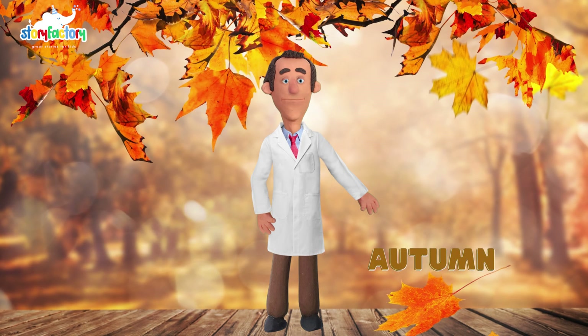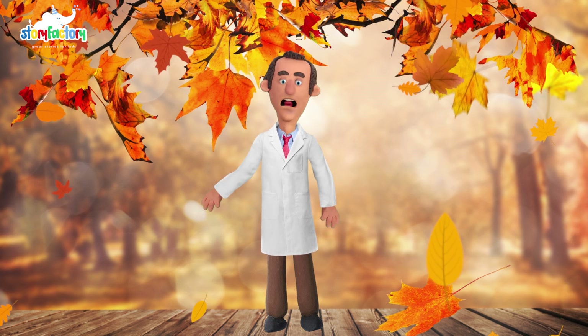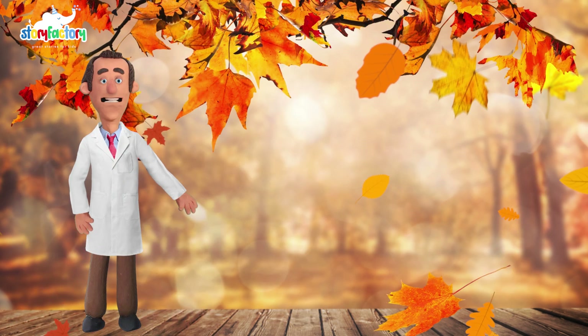Now let's step into the season of change — autumn. As the days grow shorter and temperatures drop, trees respond by changing the color of their leaves. This spectacular transformation is nature's way of preparing for the winter months.